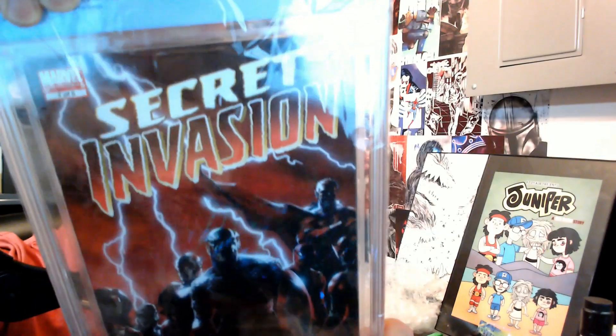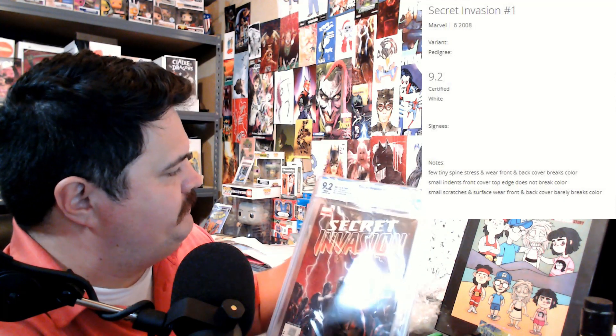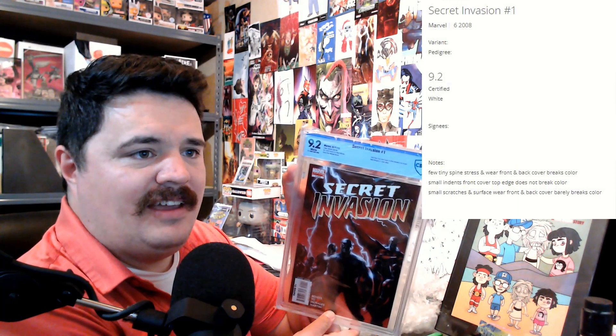The final book is Marvel's Secret Invasion. I think on this one I said I thought it would be at least a 9. There's a receipt in here. I said I'd be happy with a 9 — and it got a 9.2, so I was actually fairly close. This is Hank Pym, Dum Dum Dugan, and Jarvis revealed to be Skrull, and New Avengers number one — a cover swipe. This one is definitely the worst that came back, but hey, technically it got better than I thought it would.